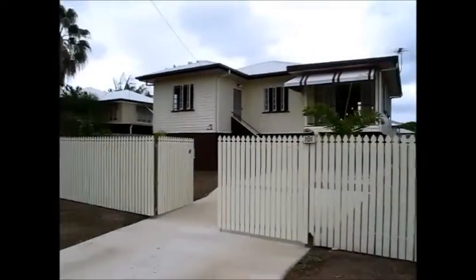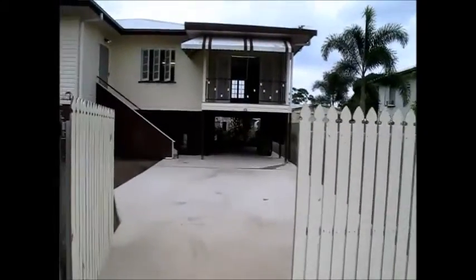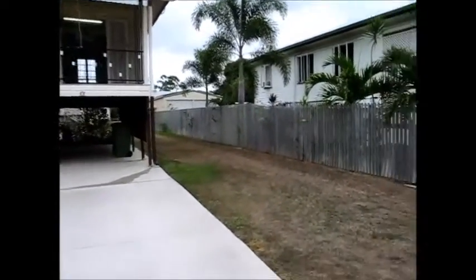Hi, we're Lynn and Rowan, and thanks for watching this video presentation of the property. Welcome to number 101 Tippett Street in Gulliver. What we've got here is an interesting project for somebody — it's a lovely high set home on an 809 square meter block.